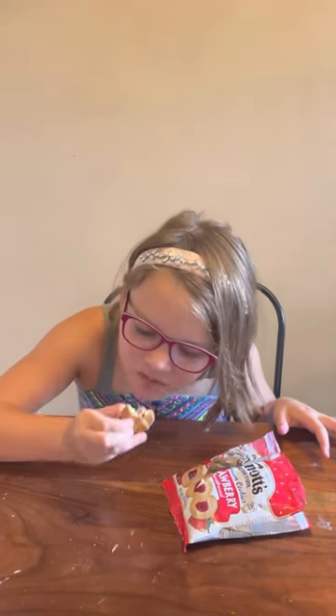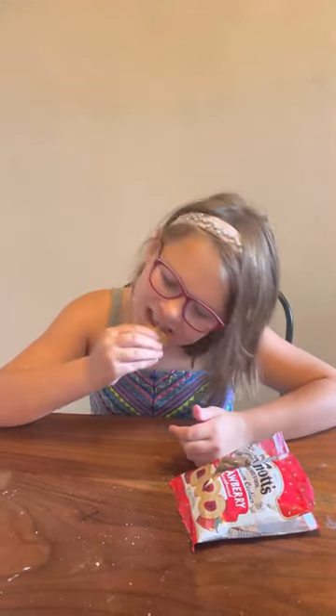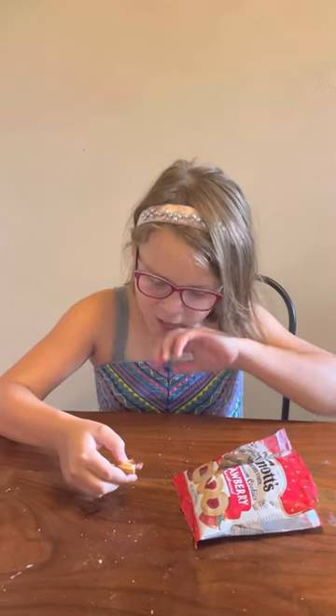Let's try the Oreos. I can't even get it, it's so hard. Mmm. Strawberry's hard. No, it's not good.